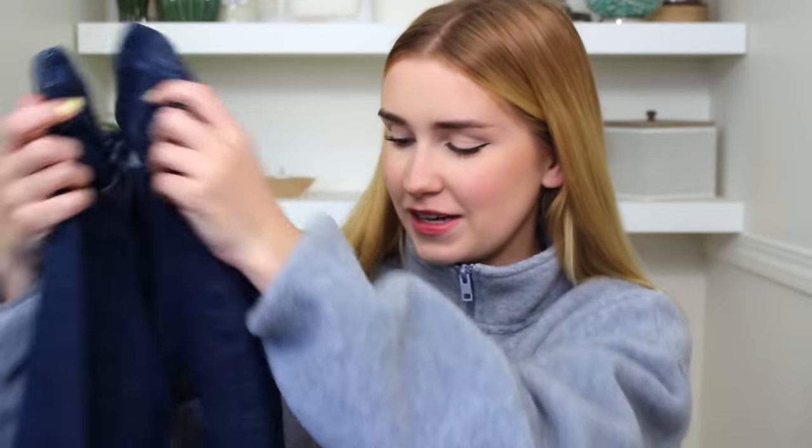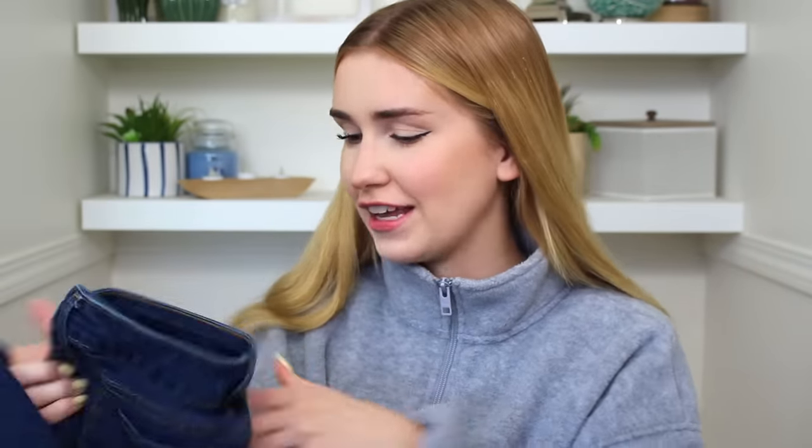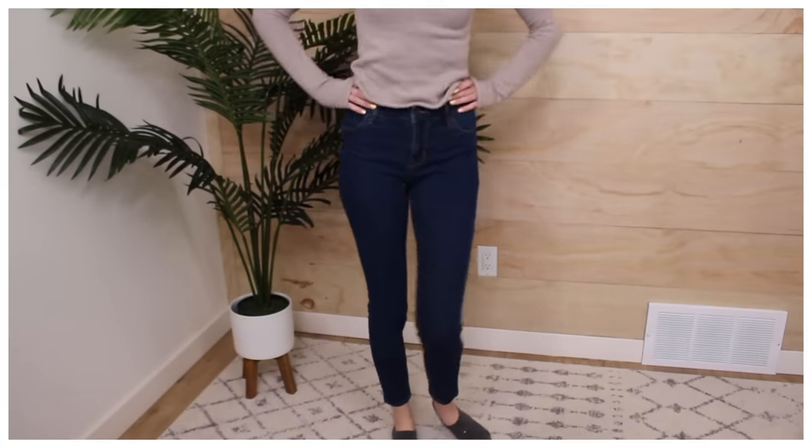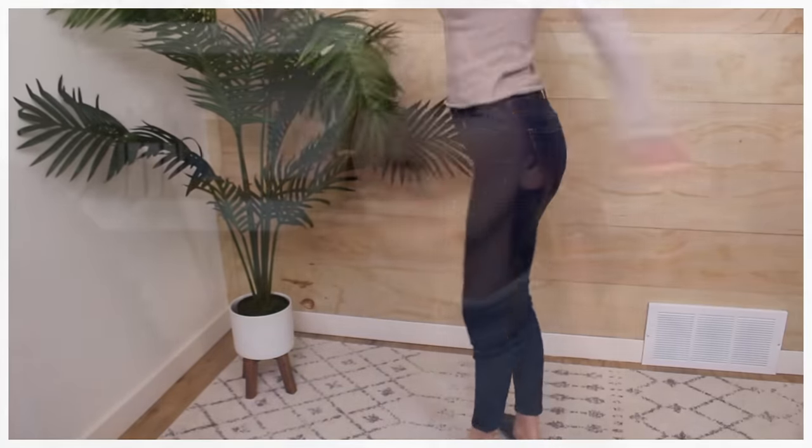At thrift stores you can be picky but not too picky, so I was really just limited to my sizes. Thankfully there was a bunch of stuff — I think from everybody's spring cleaning during quarantine. The thrift stores were bursting, which was great. I picked up these jeans: a dark wash, really basic, almost like jeggings. They're originally from Old Navy — super skinny style.